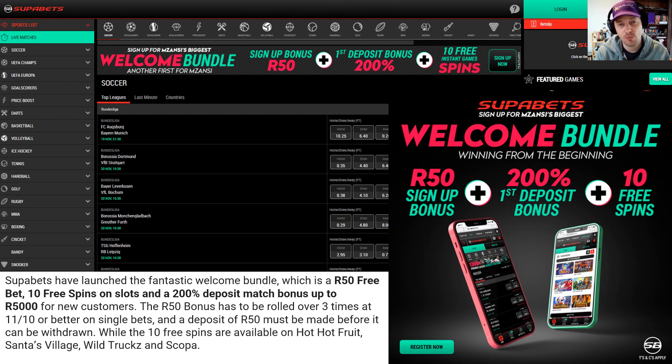The next one is SuperBets. SuperBets have one of the coolest welcome offers I've seen — something called the welcome bundle. It gives you a 50 rand sign-on bonus to use on sports, plus 10 free spins on Habanero games. The games you can use it on include Hot Hot Fruit, Santa's Village, Wild Trucks, and Scopa, so you can check out the Habanero slots without spending a cent.